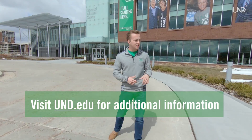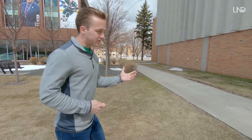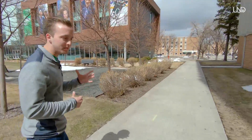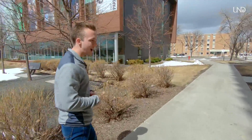We'll head over to our Wilkerson complex, which is where our dining center is at as well as some of our residence halls. Our residence halls here at UND are all co-ed. The ones connected to this complex — there are five of them — are actually going to be our suite style residence halls, and we also have our more traditional style residence halls.